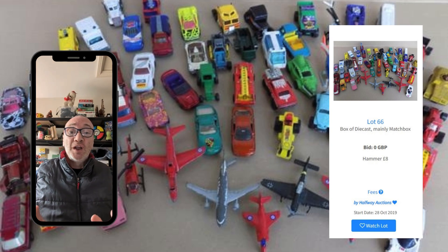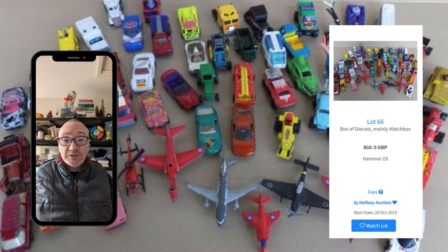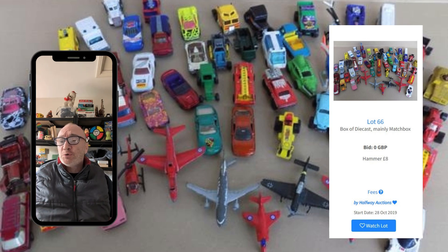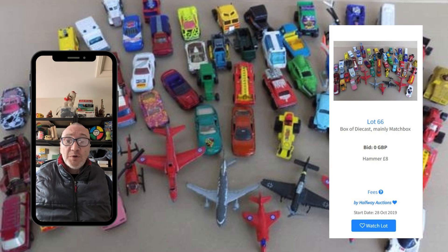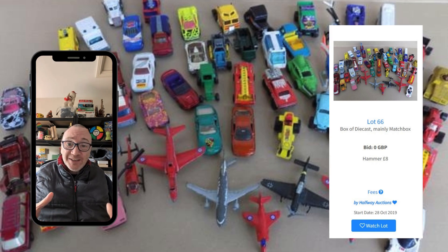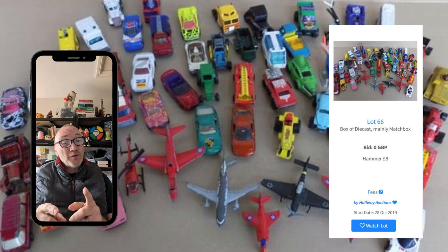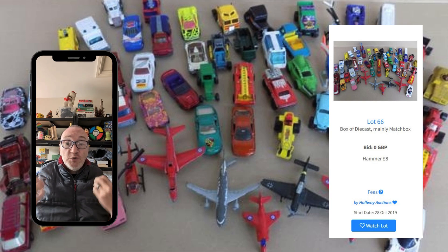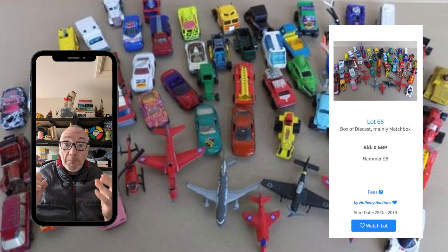Die-cast cars — this is controversial and a lot of people will disagree with me. I'm talking specifically about large quantities of play-worn die-cast cars. Everyone thinks it's a die-cast car so there's going to be a market, but these are still sold in Asda, Tesco, Amazon, Walmart. You can buy a brand-new Hot Wheels die-cast car for $1.79 in Walmart. Avoid them — you just cannot sell them. Die-cast, boxed, limited editions, special editions, old — great. General mixed die-cast cars are not even worth the scrap metal.